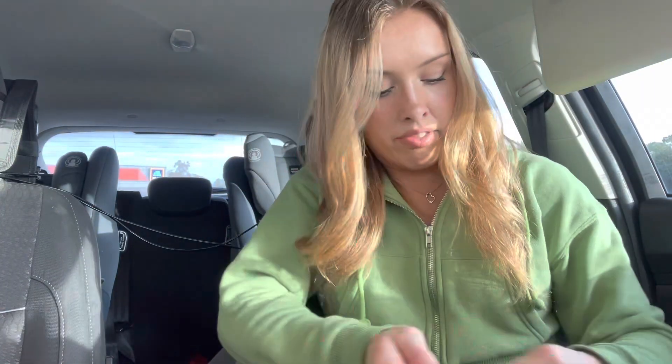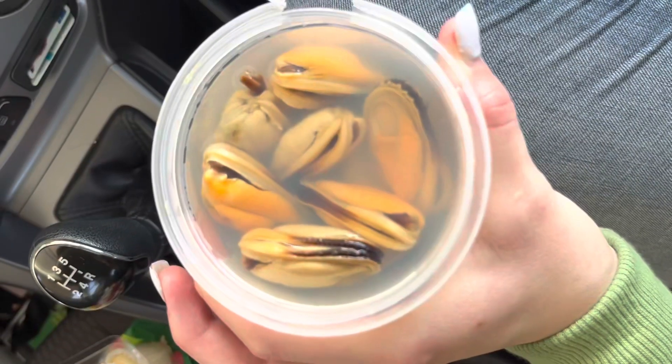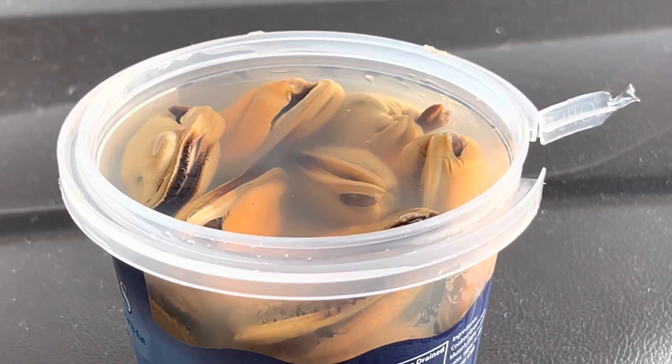It's gone everywhere. I was going to show you what they look like — here's what they look like. My car genuinely stinks. Ugh.